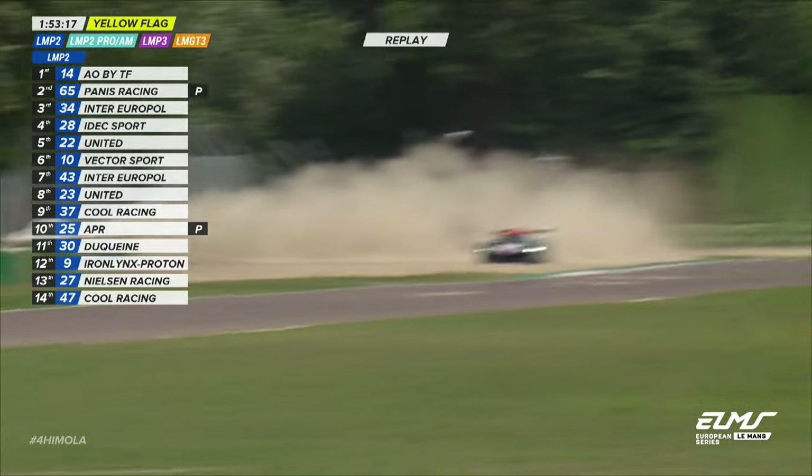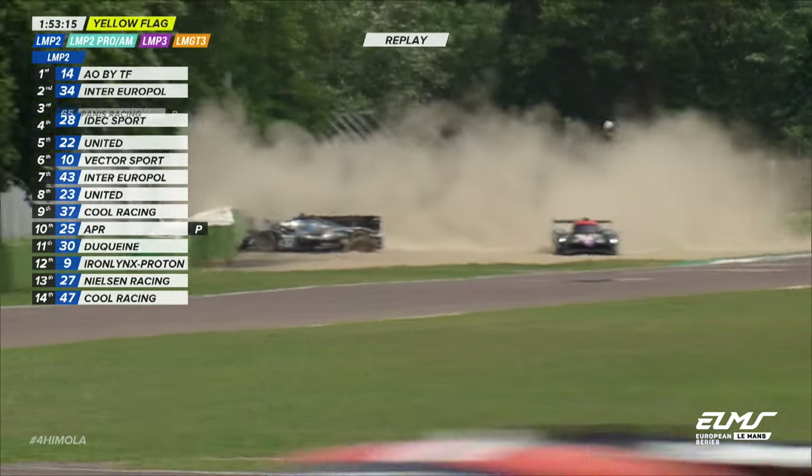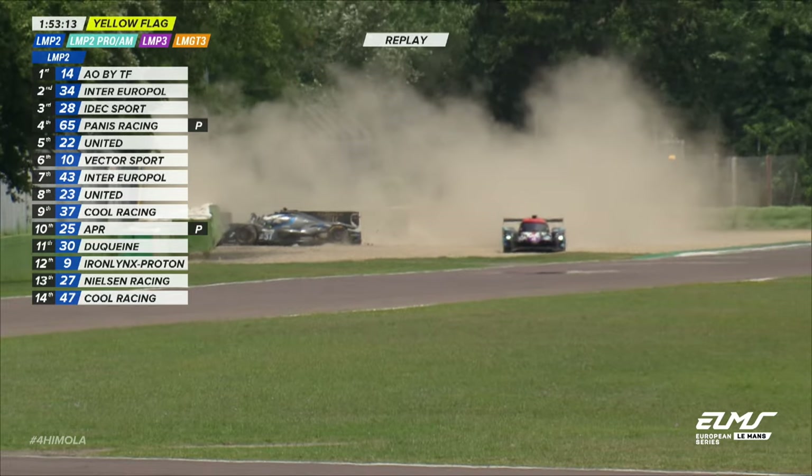This is where on the track it's at turns 5 and 6 at Villeneuve. What's happened here?